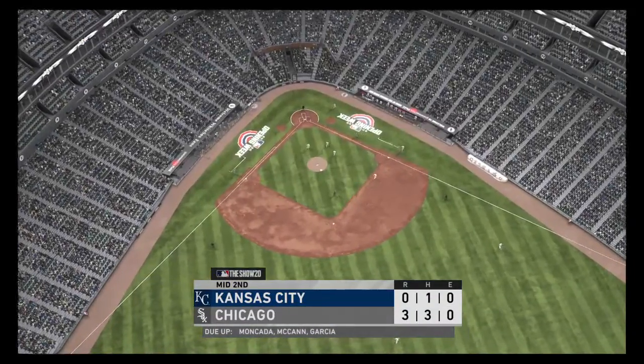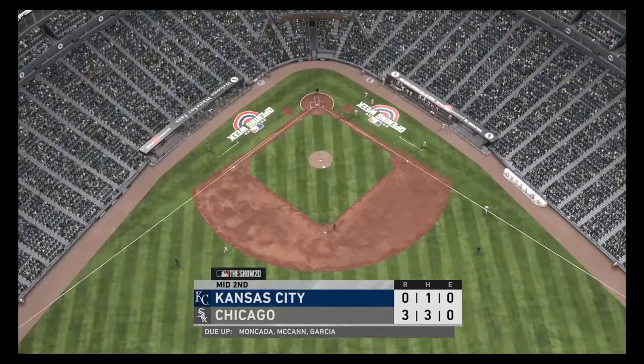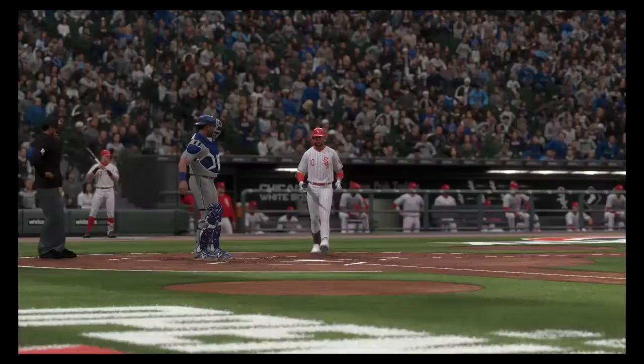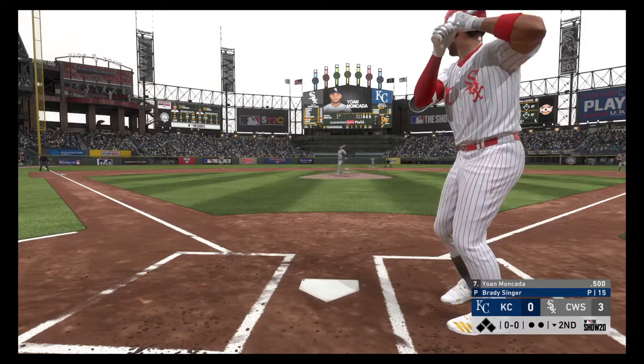Royals leave one. They trail here, three to nothing. Digging in, the switch hitter Yohan Moncada is set to lead off the home half of the second.